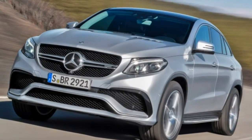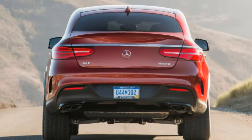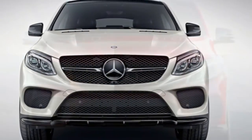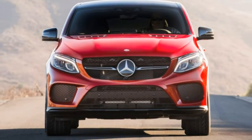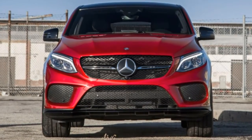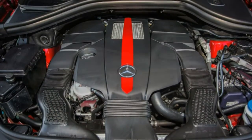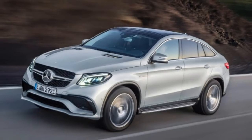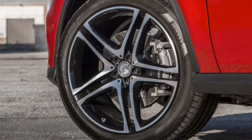Ostensibly, the GLE Coupe is much more interested in that sport aspect. Most Mercedes-Benz vehicles give you a variety of engines that run the gamut from fuel-efficient to tire-shredding. The GLE Coupe skips the boring stuff and is available in just two versions: outlandish and ludicrous. The so-called base engine is a twin-turbo V6 churning out nearly 400 horsepower, while the AMG 63 S twin-turbo V8 cranks out nearly 600 horsepower.